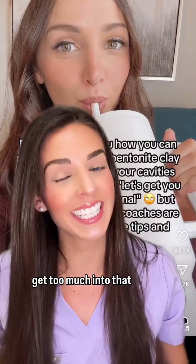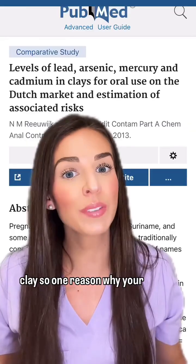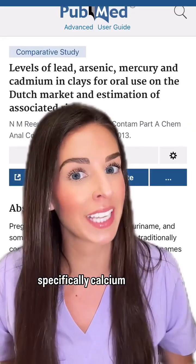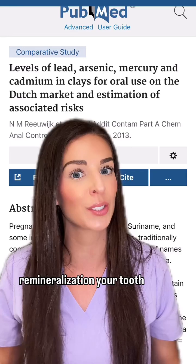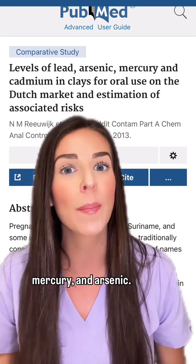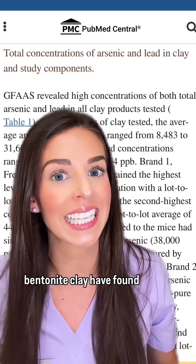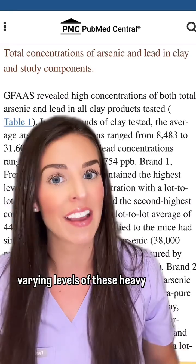I'm not going to get too much into that because it's a video in and of itself, but let's talk about the calcium bentonite clay. One reason why your dentist might not recommend specifically calcium bentonite clay for remineralization of your tooth is because calcium bentonite clay has been found to have different levels of lead, mercury, and arsenic.